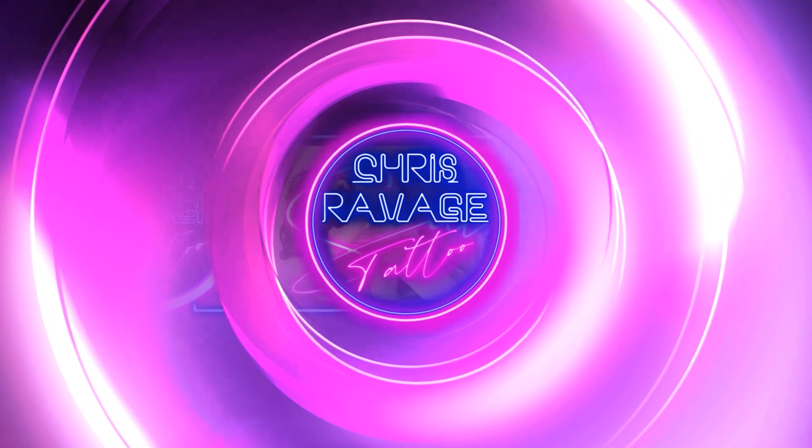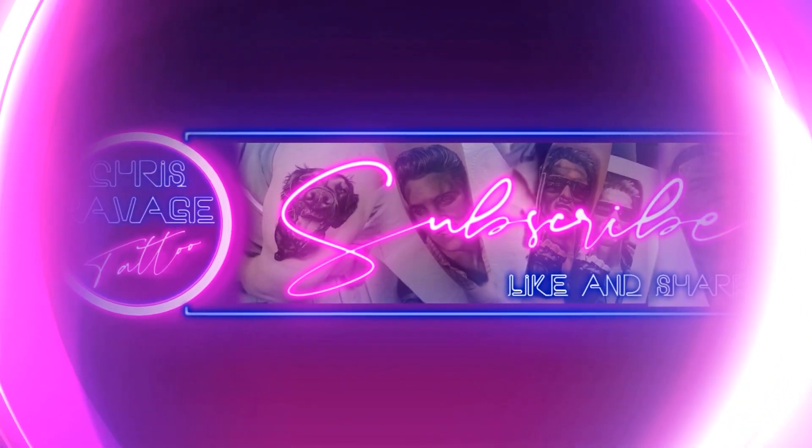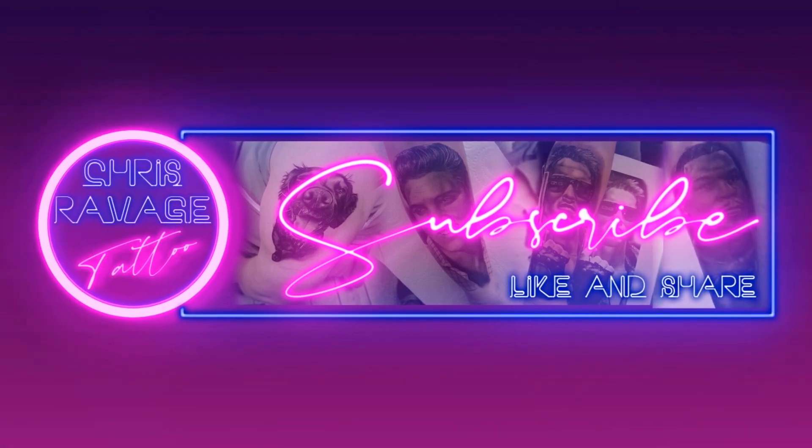Stencils. Let's talk about them. What is poppin people, and welcome back to another tattoo tips video. This tattoo tips video is on everything all about stencils.